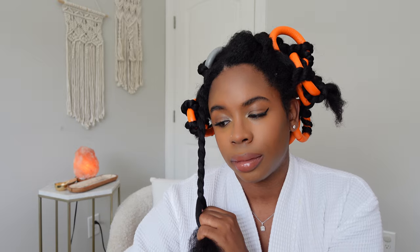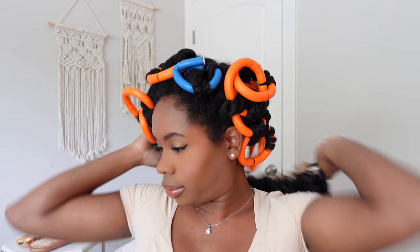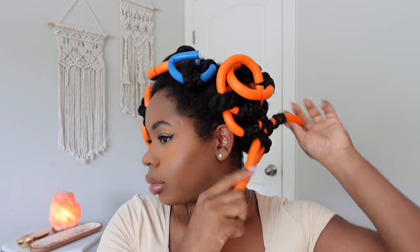Based on the texture of these products, I knew a flexi rod set on blown-out hair would be ideal for me. You can definitely do your twists and braid-outs to see how that works for you, but the soft, bouncy hold — just look at the results. The results speak for themselves.